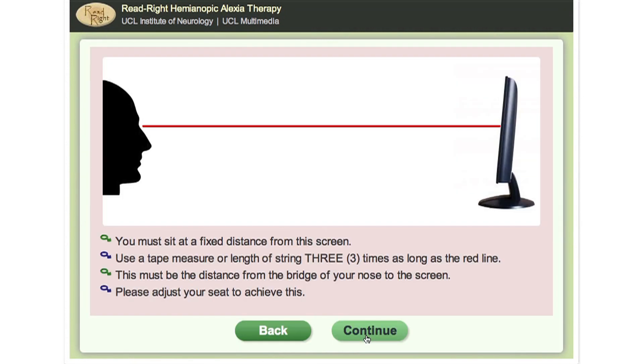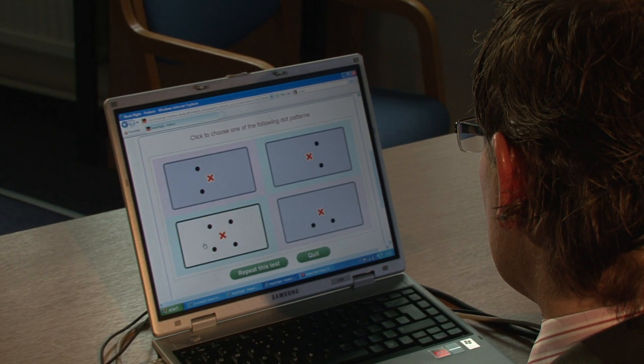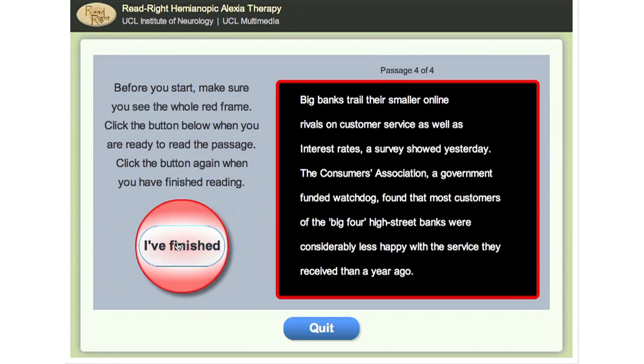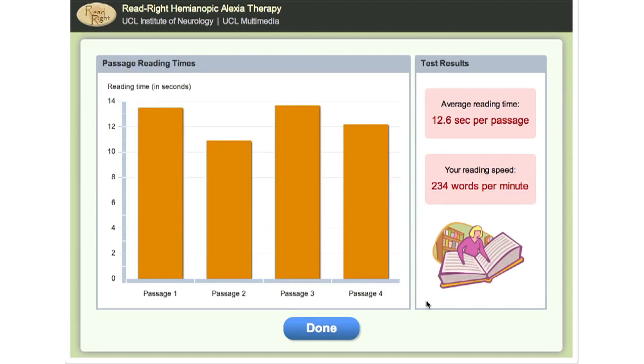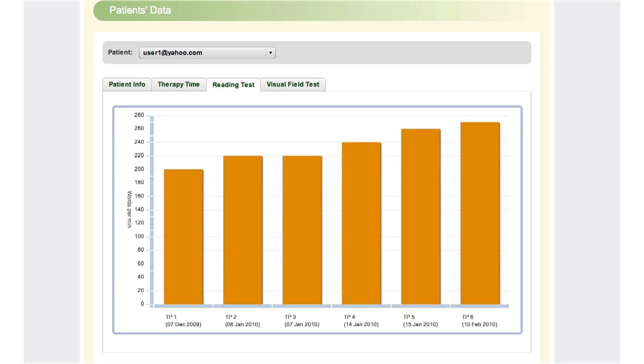As well as providing the therapy, the application has a diagnostic visual field program and standardised reading tests so we can see if the therapy is working for any given patient. Because the data is fed back to us from all users, we can also see if this therapy program can deliver the sort of effect we know it is capable of in a real-world situation.